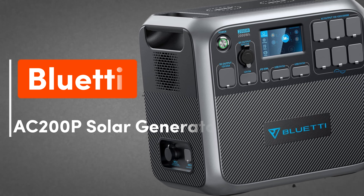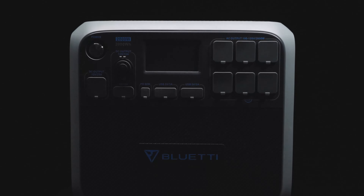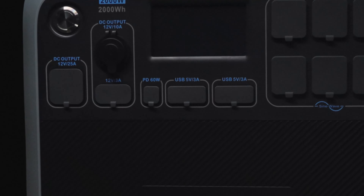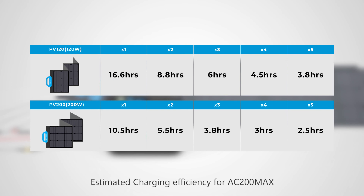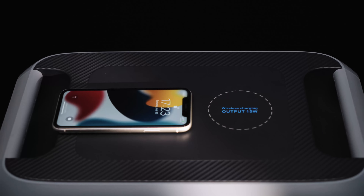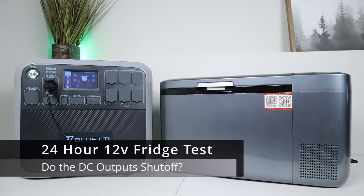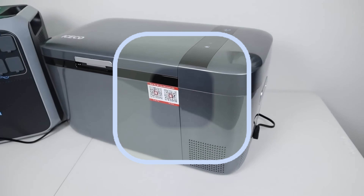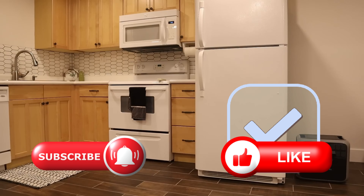Let's talk about the Bluetti AC200P Portable Power Station. If I had to choose just one from the bunch, it would definitely be the AC200P. This powerhouse offers a ton of features in a compact and versatile package. With a whopping 17 output ports, including two convenient wireless charging pads, you can power up all your gadgets with ease. Its 2,000-watt power capacity means it can handle almost any appliance, from fridges to microwaves, even a room heater in a pinch. With a surge power of 4,800 watts, it's more than capable of handling power tools and machines with AC motors. Thanks to its new lithium-ion technology, the AC200P boasts an impressive battery life of over 3,500 charge cycles — that's over 10 years of worry-free use. It truly checks all the boxes and stands out as the best solar generator on the market right now.